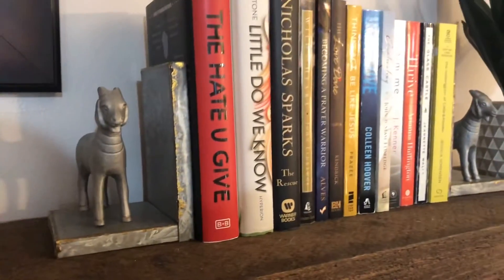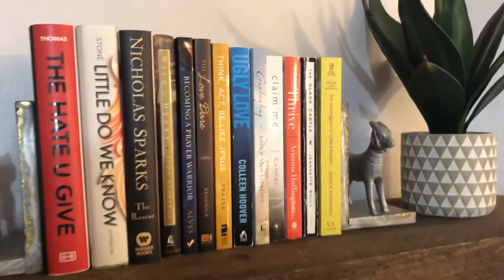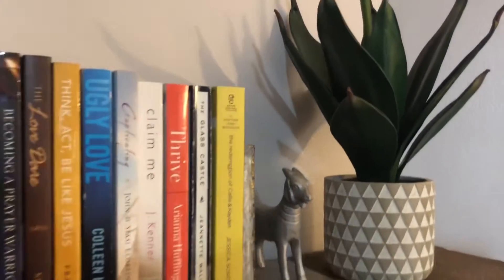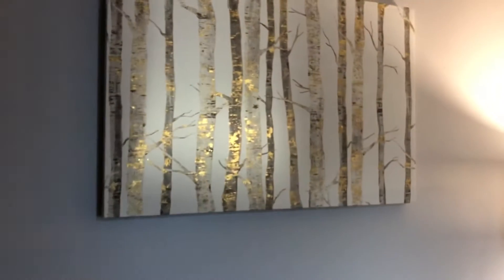These bookends were from Target and so was this plant, which also is not real. This mirror was actually from our old home and I've absolutely loved having it because it adds some depth to the room. This picture was from Hobby Lobby and I love the gold specks that are in it — it's really beautiful when you get up close.